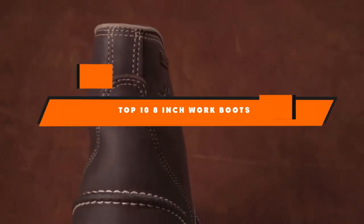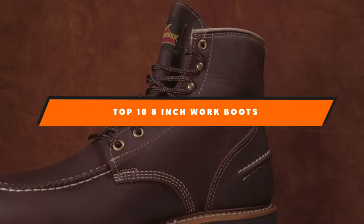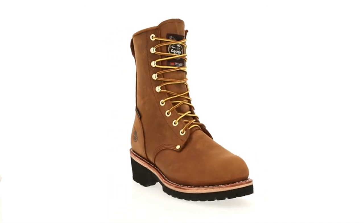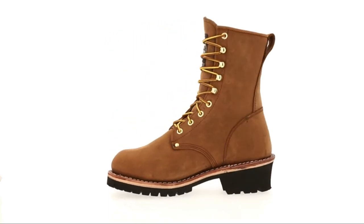Hello guys! In today's video, we're going to present to you the top 10 best 8-inch work boots available on the market today. We made this list based on our personal preference and sorted it based on their features, prices, quality, durability, and reputation of the manufacturers.